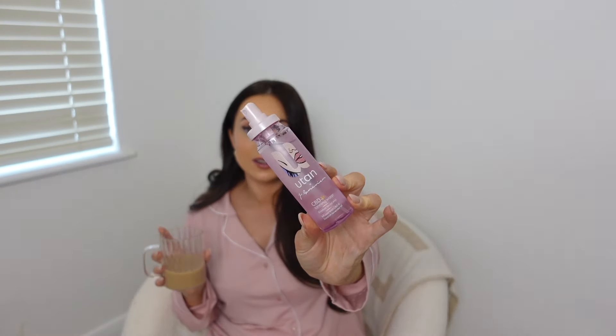Another U-Tan product I love is the U-Tan CBD Tanning Water — a gradual tanning mist you can pop on before bed and wake up feeling a little more golden and bronzed. It takes literally three seconds to do. When I think of high maintenance, I think things that take time or cost money, and all these products definitely fall into that category.